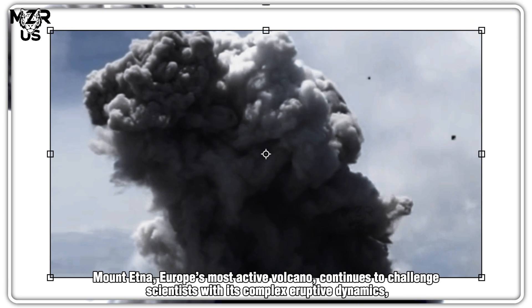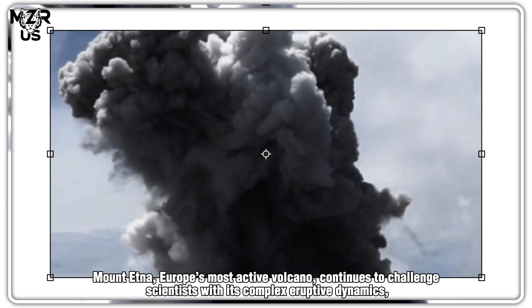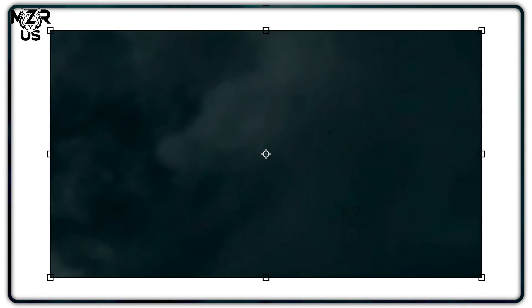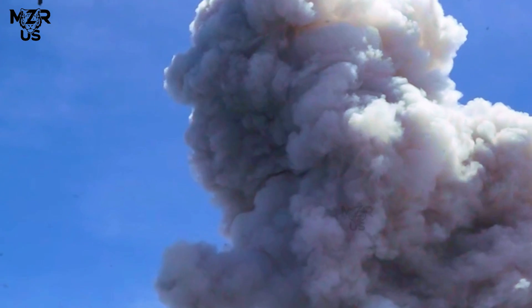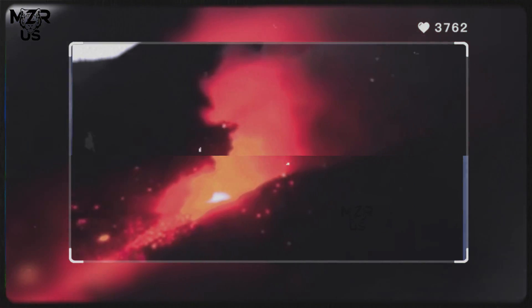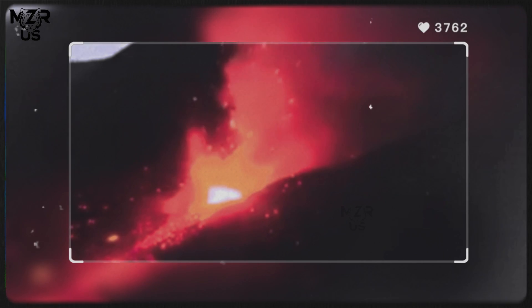Mount Etna, Europe's most active volcano, continues to challenge scientists with its complex eruptive dynamics, particularly along its flank rift zones — fissures that periodically open and release vast flows of basaltic lava. These flank eruptions, often low in explosivity but high in volume, pose significant threats to settlements, agriculture and infrastructure on Sicily's slopes.